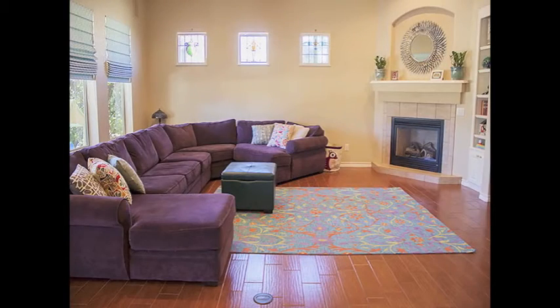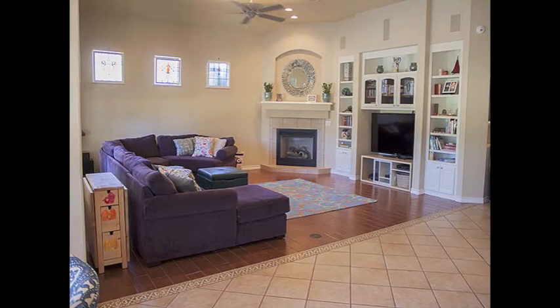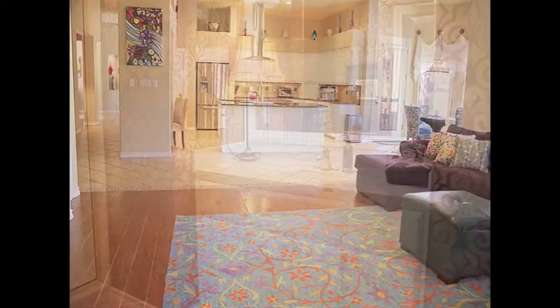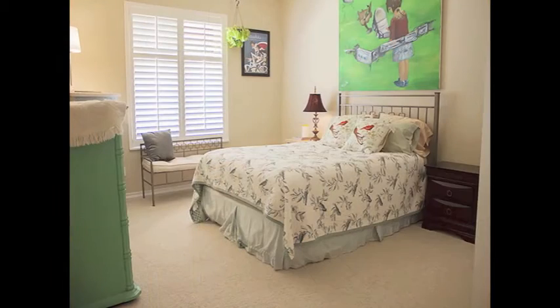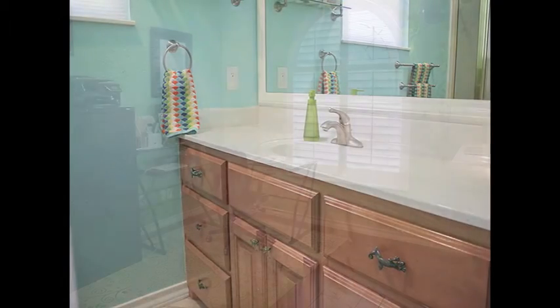With two living areas, there is plenty of room for comfortable daily living and beautiful spaces for entertaining. This four-bedroom, three-bath home enjoys a spacious laundry room, and the new owners will appreciate the recent interior and exterior paint.